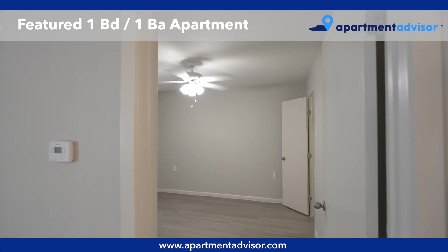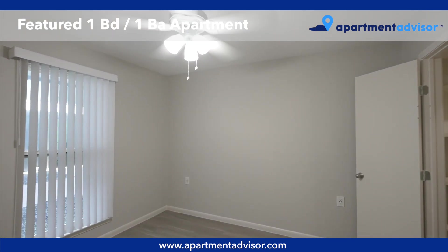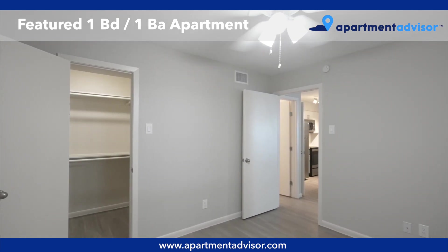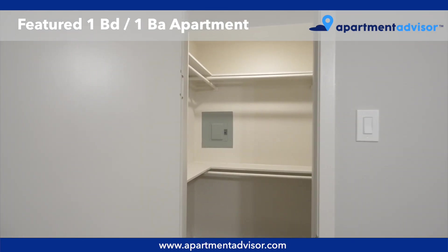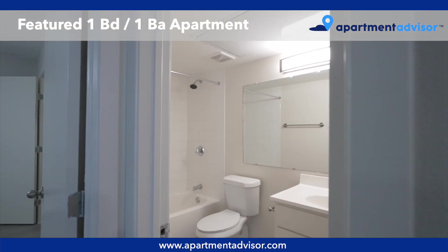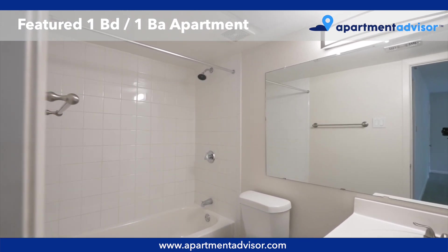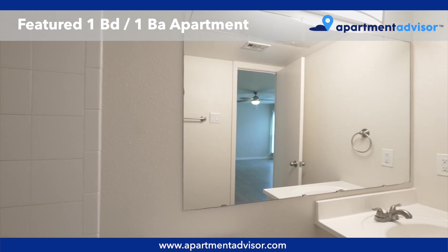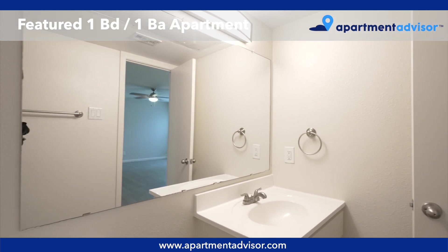The bedroom features a large window, ceiling fan, and walk-in closet.